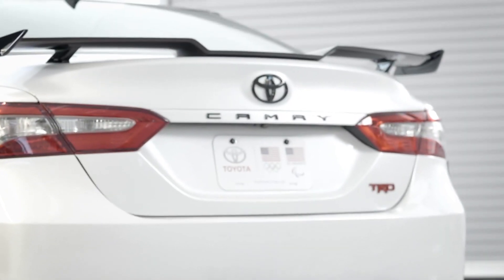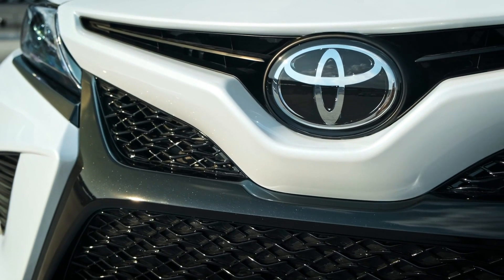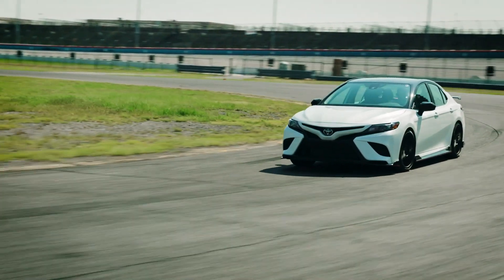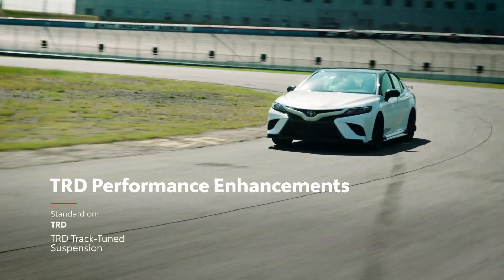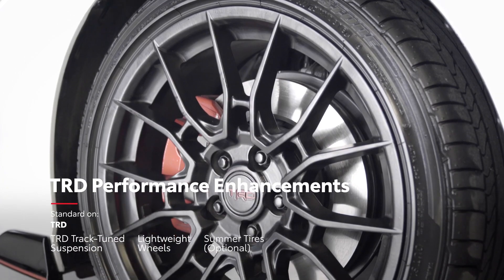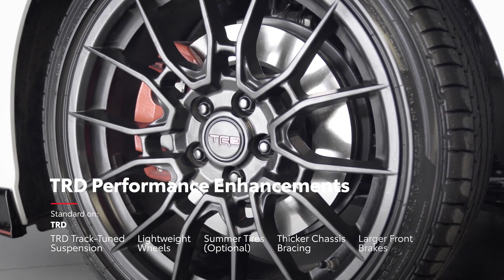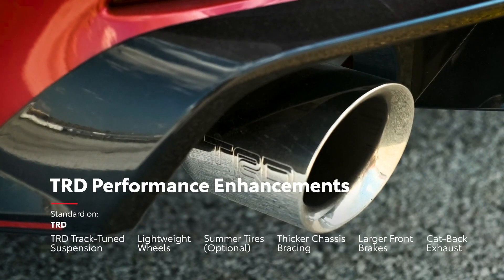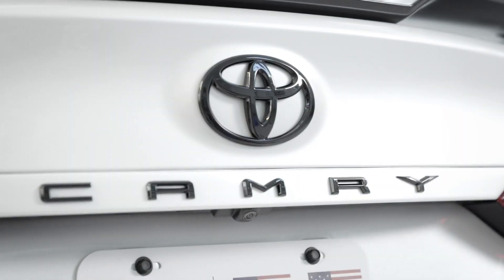And for Camry TRD, things get taken a step further — and that means more than just packing Camry's high-power V6 under the hood. It also ensures that this extra muscle makes it to the pavement, thanks to the TRD track-tuned suspension, lightweight 19-inch wheels, and no-cost optional grippy summer tires. Round this off with thicker chassis bracing, larger front brakes, and a throaty cat-back dual exhaust, and it's clear that TRD is no run-of-the-mill Camry.